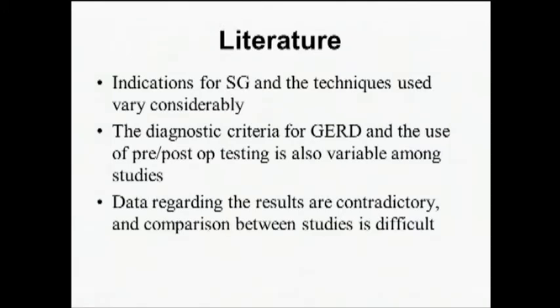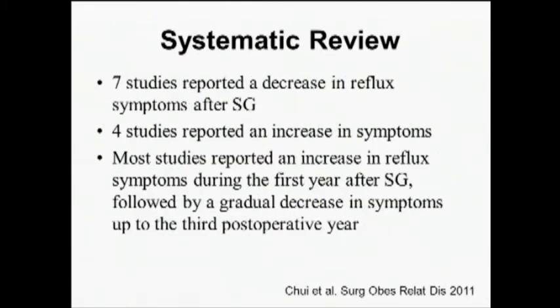What complicates interpreting the data is the variability in the literature: indications and techniques differ, and there's variability in diagnostic criteria. Some studies use pH testing, others rely on endoscopy, barium studies, or symptoms alone. It's not surprising that the data is sometimes contradictory, making comparison across the literature difficult.